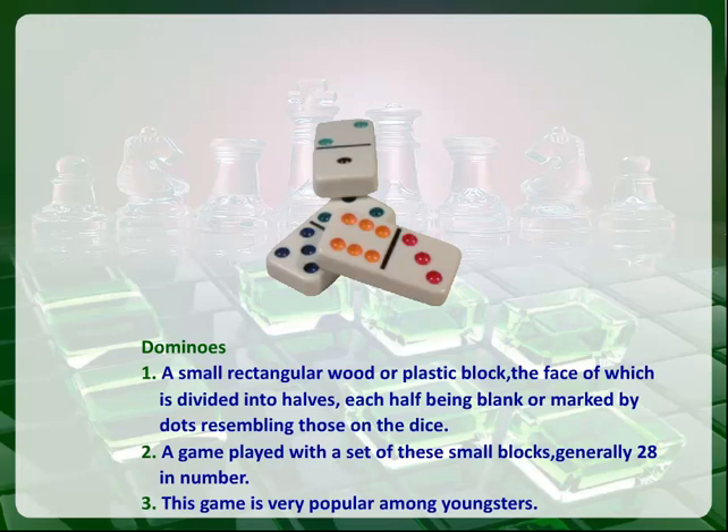Dominoes. A small rectangular wood or plastic block, the face of which is divided into halves, each half being blank or marked by dots resembling those on the dice. A game played with a set of these small blocks, generally 28 in number. This game is very popular among youngsters.